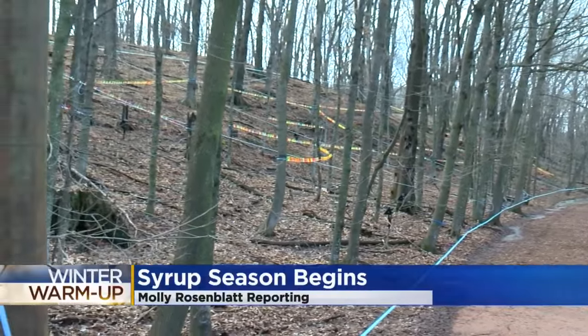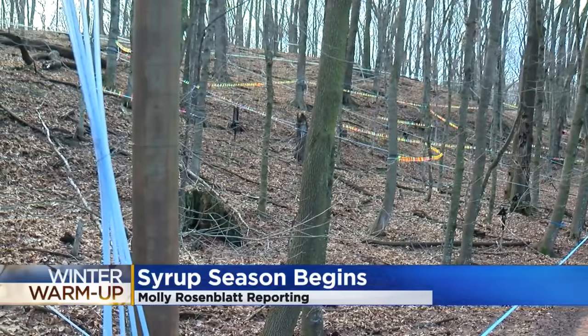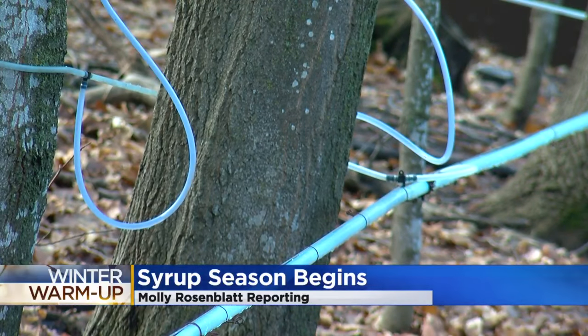Minnesota's maple syrup tapping season usually begins in March. But here at the arboretum, due to the February heat wave, they started tapping at the beginning of the month — the earliest ever for them.